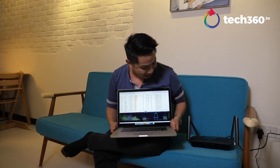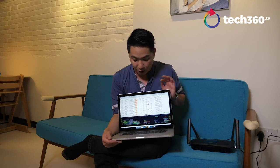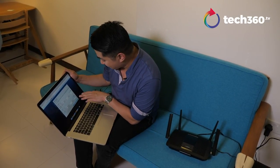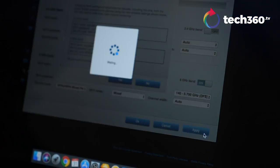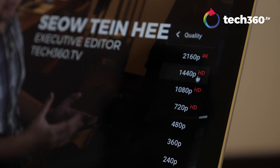This Linksys EA8100 is DFS certified — Dynamic Frequency Selector certified — which opens up a different channel for us to surf, making sure that our smart TVs, laptops, and phones are connected to a faster network. The dynamic frequency selector even lets you select your own channel. The default in the Linksys app is channel 108, but you can click on that and choose within the available range — 112, 116, 120, up to 165 if you want — making sure you have the cleanest, fastest channel available to surf anytime.